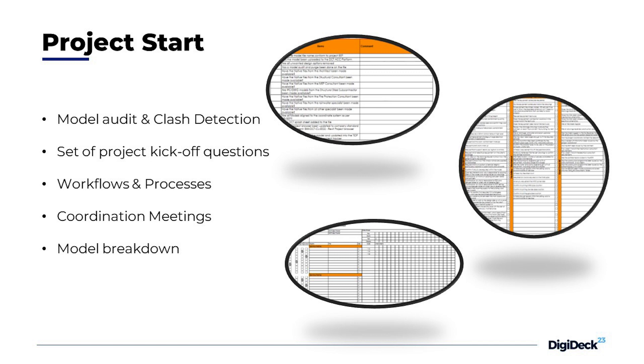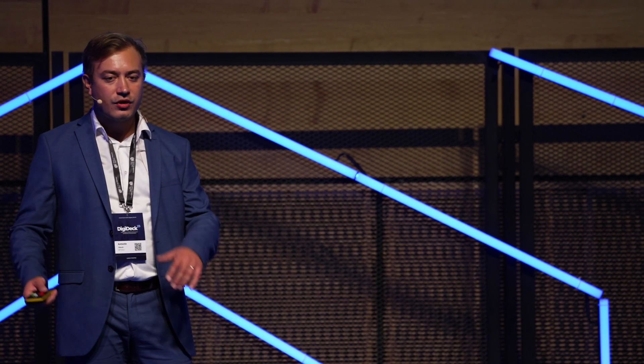We also have a lot of data center projects, so from the last five years we gathered all the questions for our project starts, so we can prepare everything to update the models and project from design to construction stage.